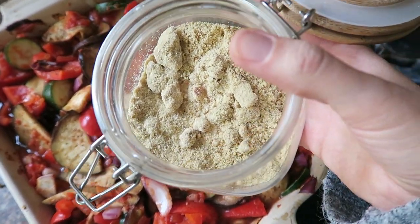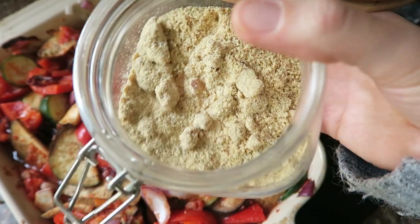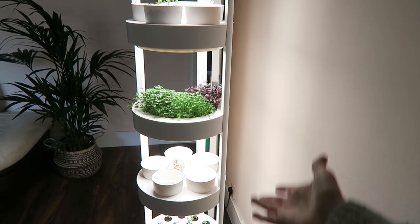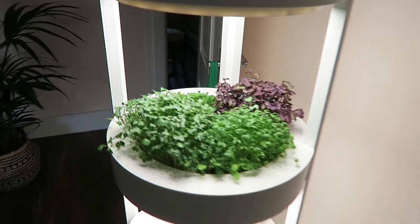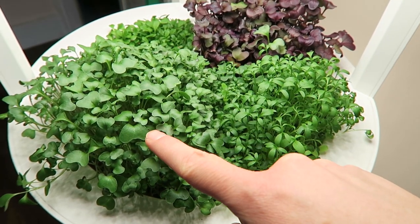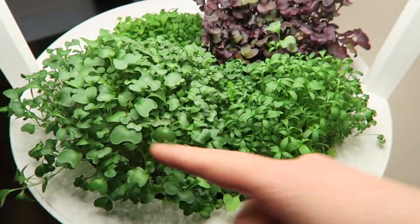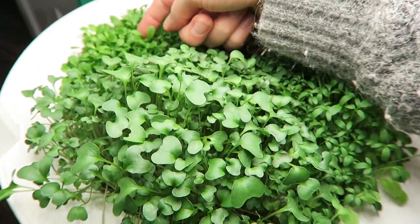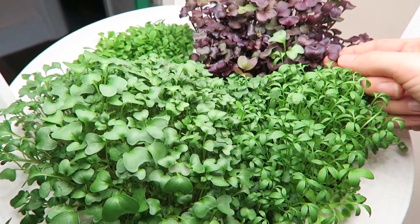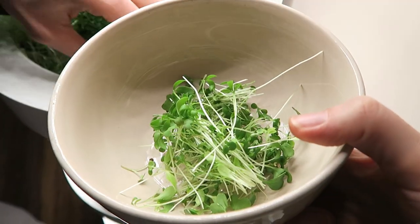The recipe says you're meant to put vegan parmesan on this, so I've made my own with ground-up almonds, nutritional yeast, and some garlic. I'm going to sprinkle this on and then it's going back in the oven. This is how the birdie garden is coming along — we still haven't got strawberries yet but look at this lovely little garden. There's a spice mix, and I think this is broccoli — actually no, that's radish. And then these are tiny little lettuces; they're all micro greens. We're going to have them on a salad.